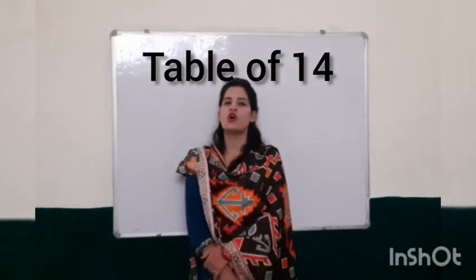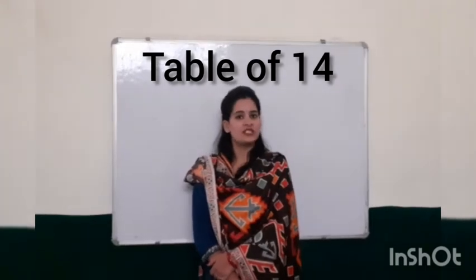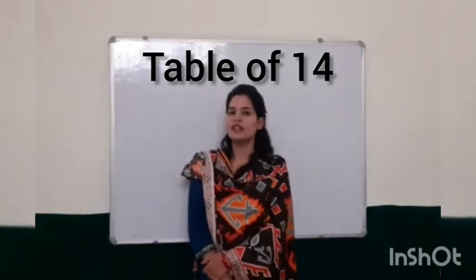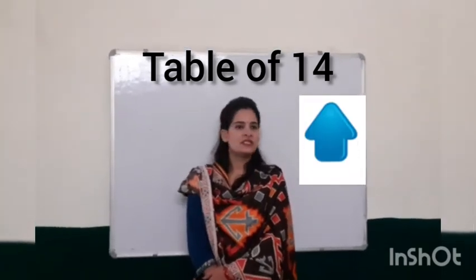Hello everyone, how are you? I hope you are going right to places. I am Tuchu Kanpal from a master teacher. Today we are going to learn table of 14. So let's start.